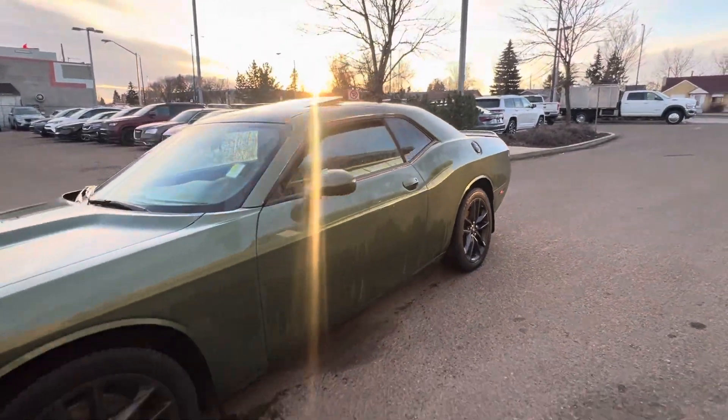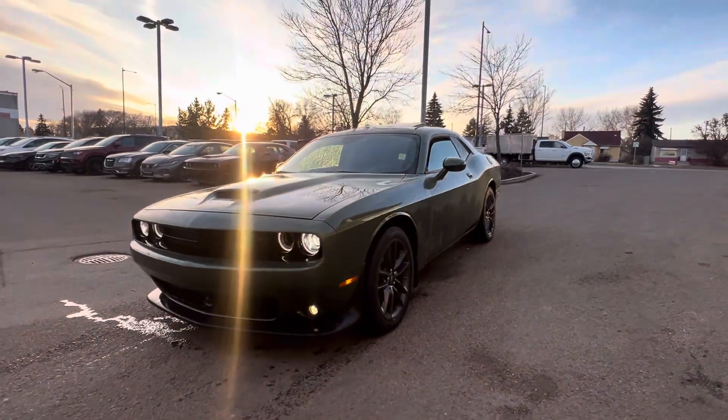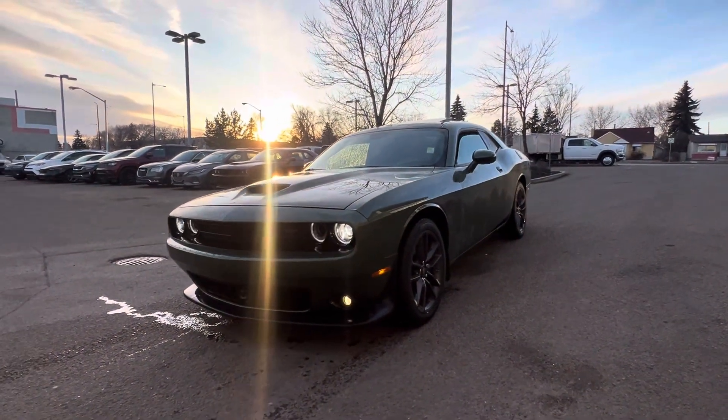F8 Green just pops — beautiful looking vehicle. You can give me a call back here at 780-473-6388. That would be greatly appreciated. Thanks.